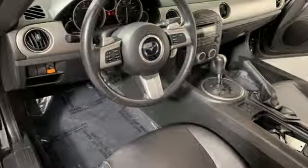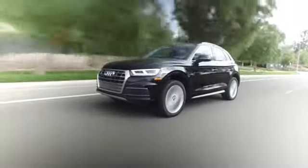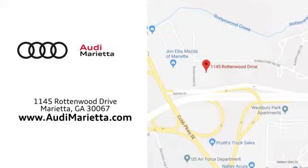Experience it for yourself today. At Audi Marietta, we prove every day that buying a car can be an enjoyable experience. We're conveniently located on Rottenwood Drive in Marietta, Georgia.